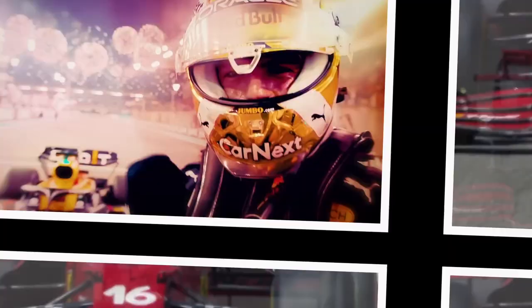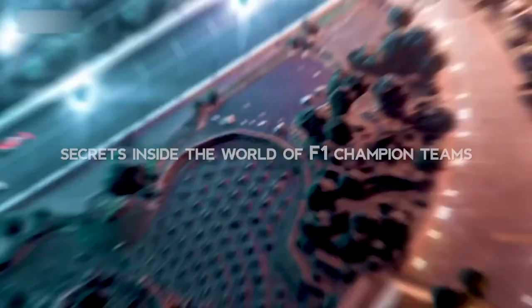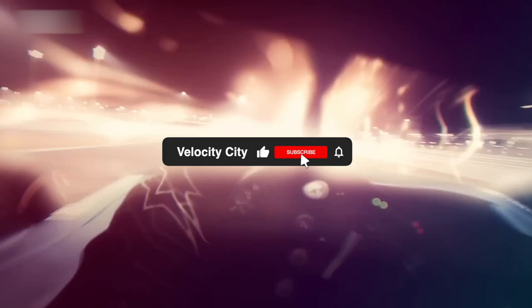Welcome to Velocity City, where you get to know about all the exciting news and updates about our beloved sport, Formula 1. Today we will discuss the secrets inside the world of F1 champion teams. While we love the thrilling races, have you ever wondered what secrets lie behind the success of top F1 teams? Stay tuned, because we're about to reveal them all.